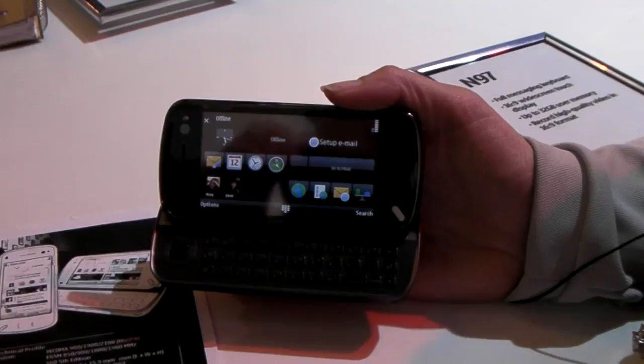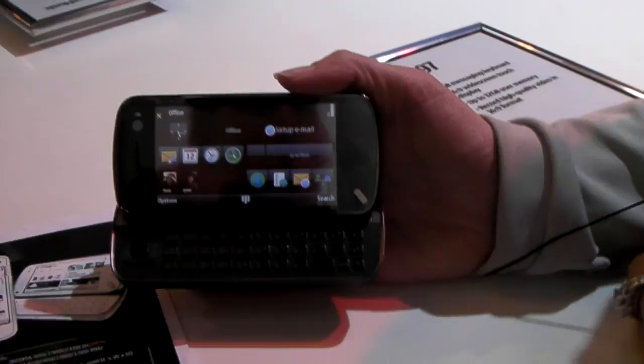This is Neil Berman for the On Button. We're at CES 2009 with Nokia and we're going to have a quick video tour of the new N97.